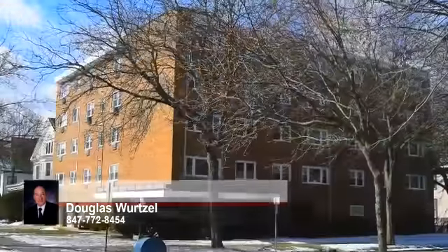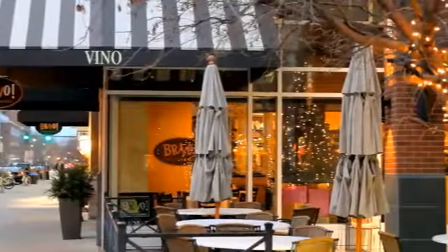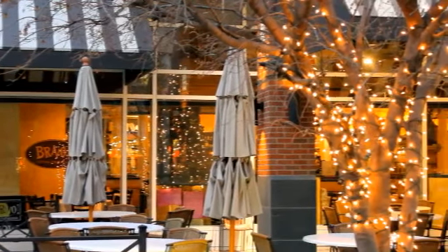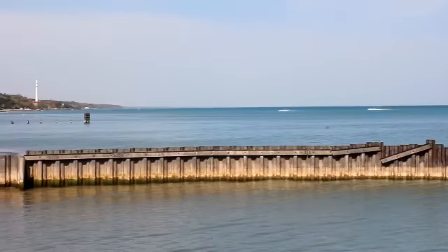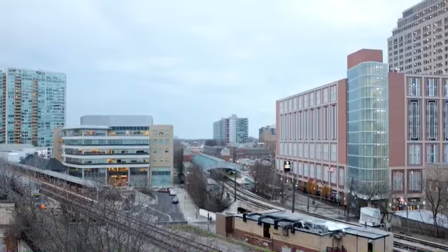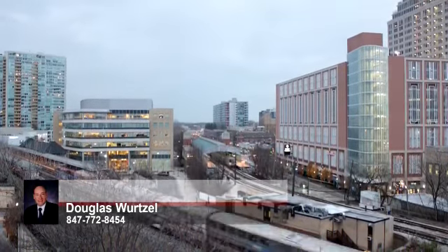Located near Evanston's vibrant downtown, 500 Lake is in the heart of the action, steps away from dozens of eateries and shops in and around the Davis Street Market, while Northwestern University and the beach are just a couple of blocks away. The building is near the Davis Street Metra and Dempster CTA stations, making access to downtown Chicago a breeze.